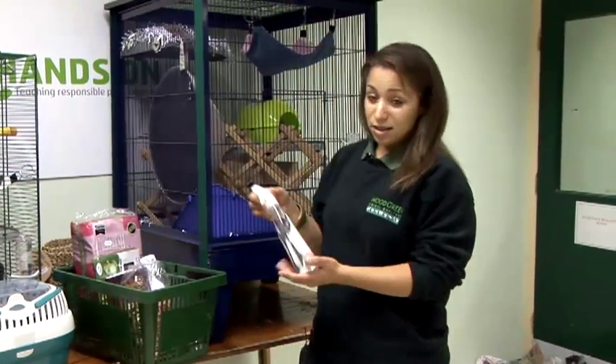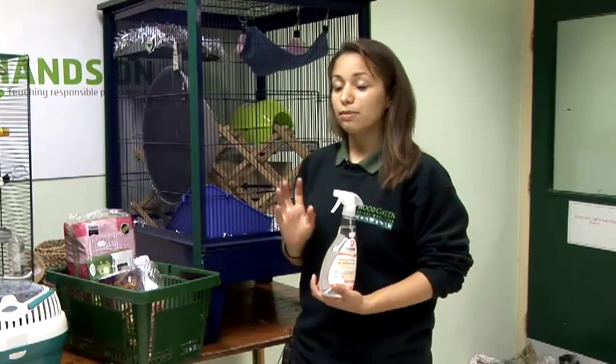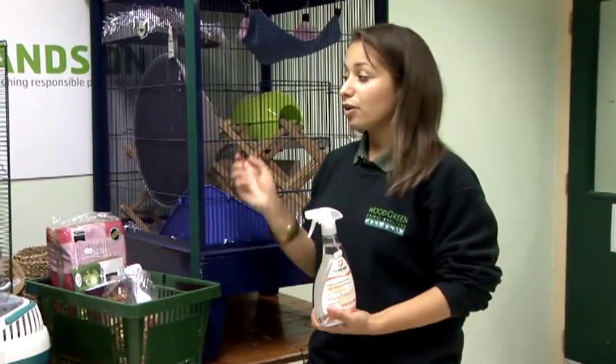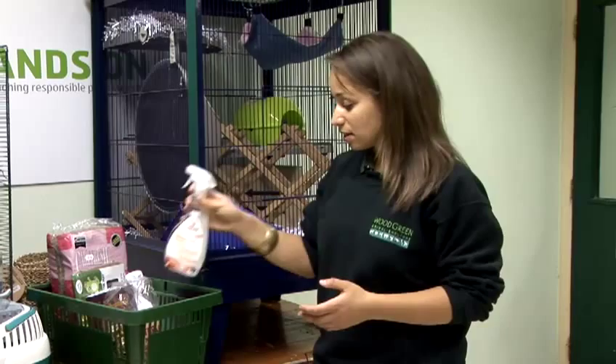You'll need a pet disinfectant to clean out your rat cages. Every week the rat cage needs to be thoroughly cleaned out. The rats need to be removed, placed into a carry cage, and you'll need to remove all the toys and disinfect the cage and the toys. Make sure you've got a really good quality pet disinfectant.